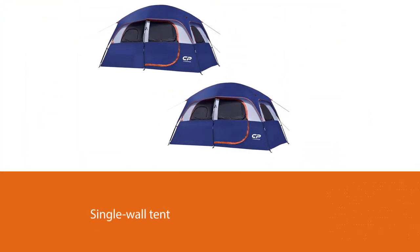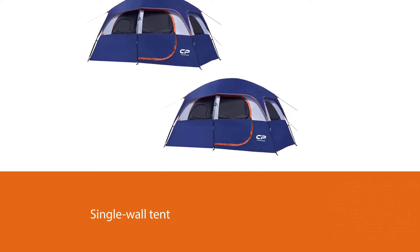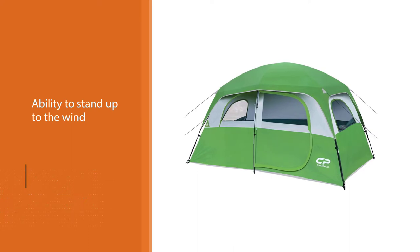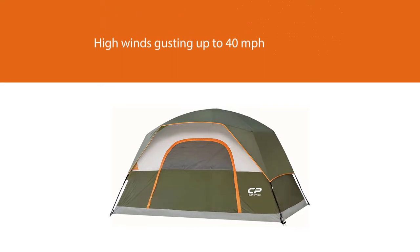This single-wall tent uses a coated polyester outer layer to make it completely waterproof, and a separate rainfly further protects you and your family from the elements. Where this tent shines is its ability to stand up to the wind, staying stalwart even in high winds gusting up to 40 mph.